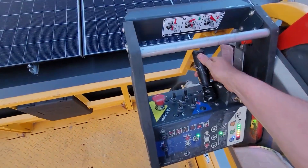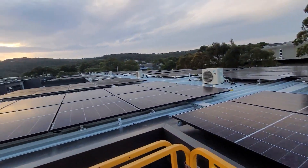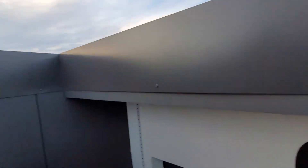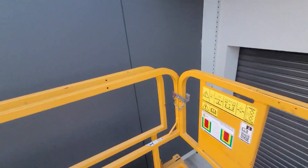Good night, solar panels — let's go down. Let's come down into the warehouse here.